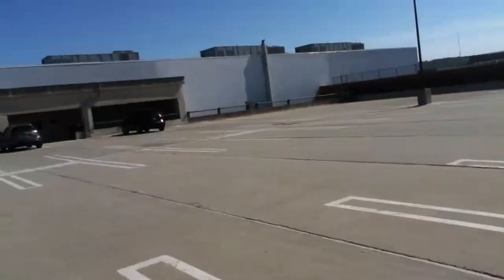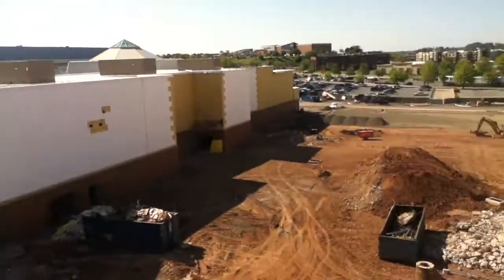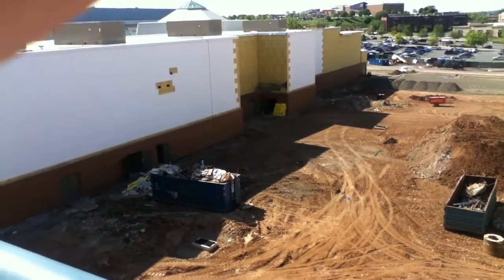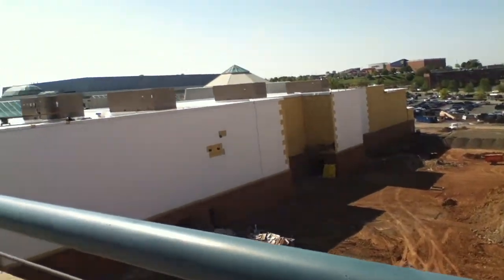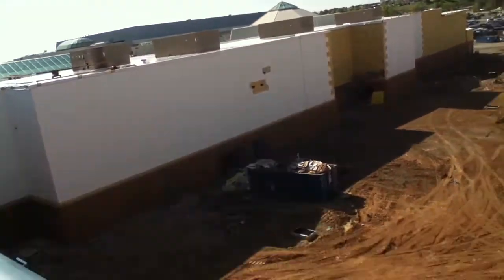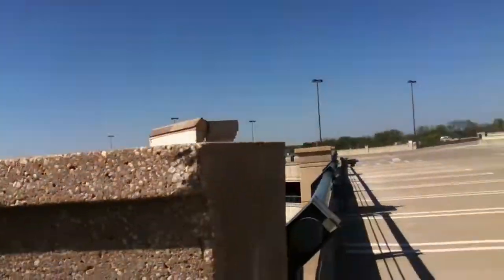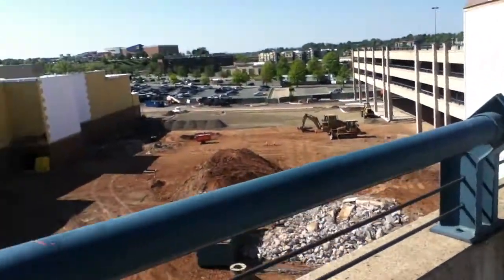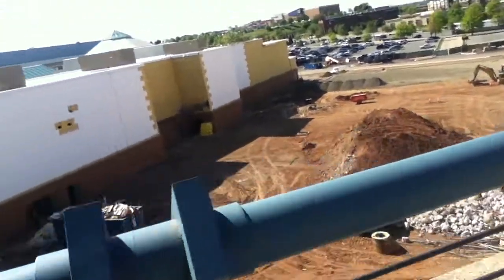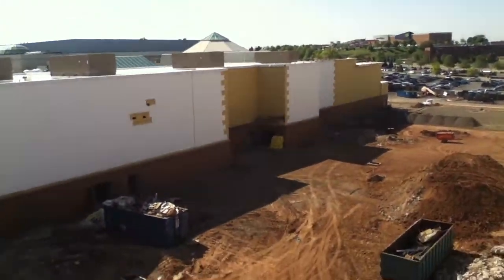We're on the third floor of the east parking deck, King of Prussia Mall, King of Prussia, Pennsylvania. I don't know if you can see it down there, but that has a stairwell and all these doors — quarter doors. I think this might be the loading dock area, which means the elevator has to go in here somewhere.